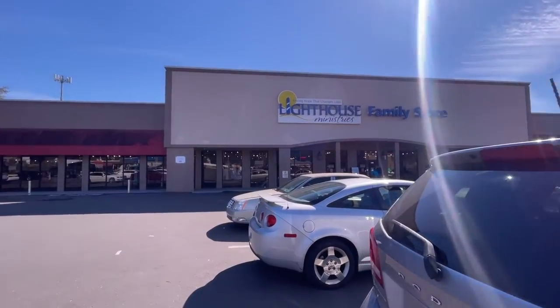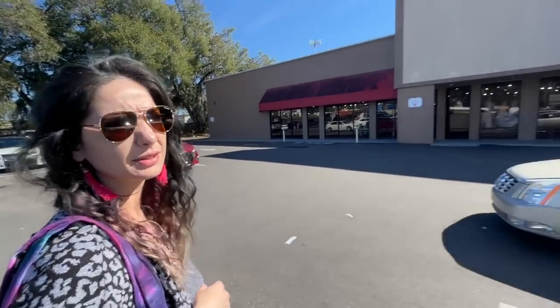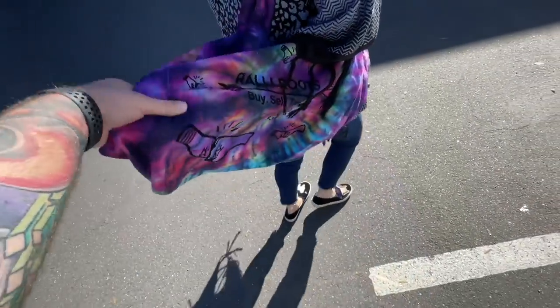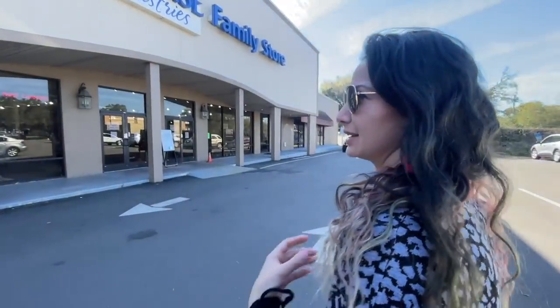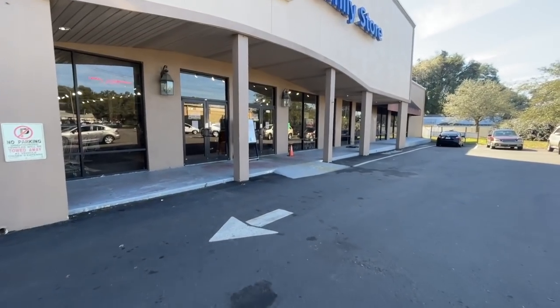Stop number two - Lighthouse Family Thrift Ministries Store. Oh my god, you need a better name, that's not very marketable. We got our bag. We still need to make new bags for people - yeah, let's do it this week.